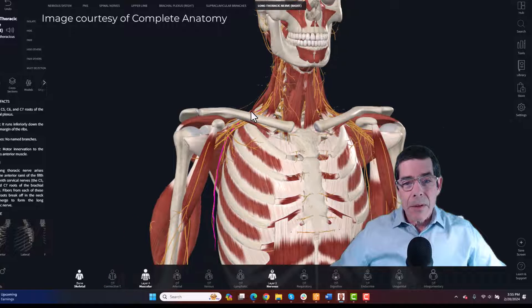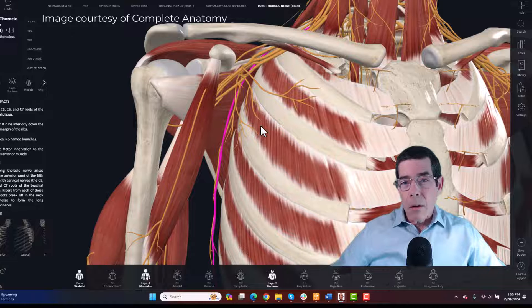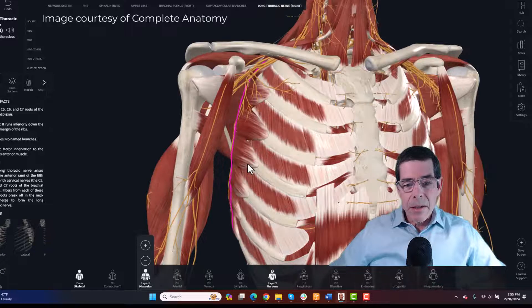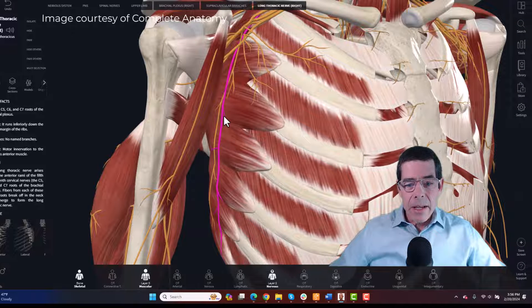What happens when that nerve is compressed? The long thoracic nerve, unlike the other main nerves that go down the upper extremity carrying a large volume of both sensory and motor fibers, is almost exclusively a motor nerve and it innervates the serratus anterior muscle. We can see that long thoracic nerve extending all the way down with fibers running into and innervating the serratus anterior, and we can see those branches of the long thoracic nerve coming in to innervate the serratus anterior muscle.